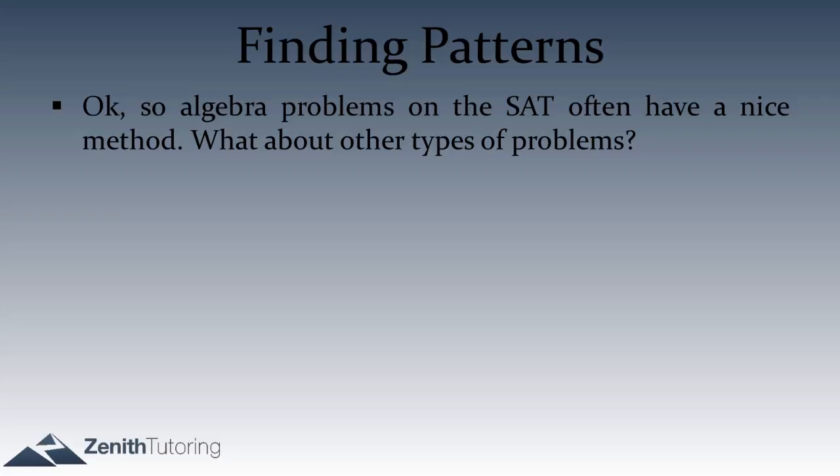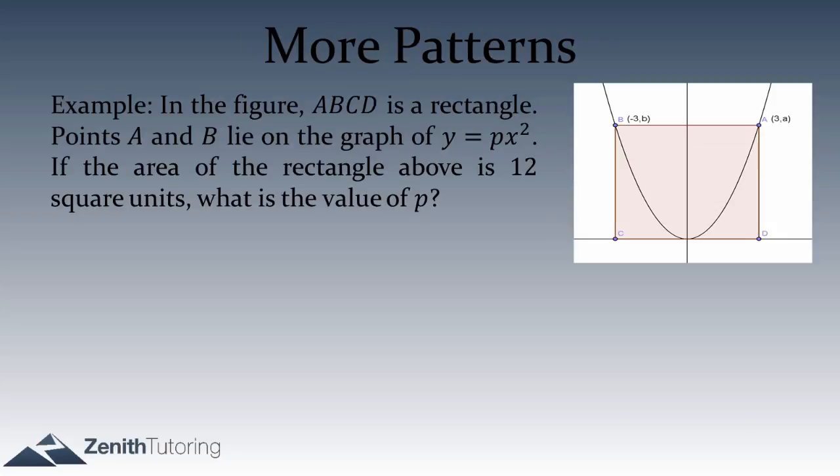Let's do this question together. In the figure, ABCD is a rectangle. Points A and B lie on the graph of y equals px squared. If the area of the rectangle is 12 square units, what is the value of p? On this question, there are no algebraic patterns like difference of squares or squaring binomials to find — it will be difficult to use those algebraic patterns.